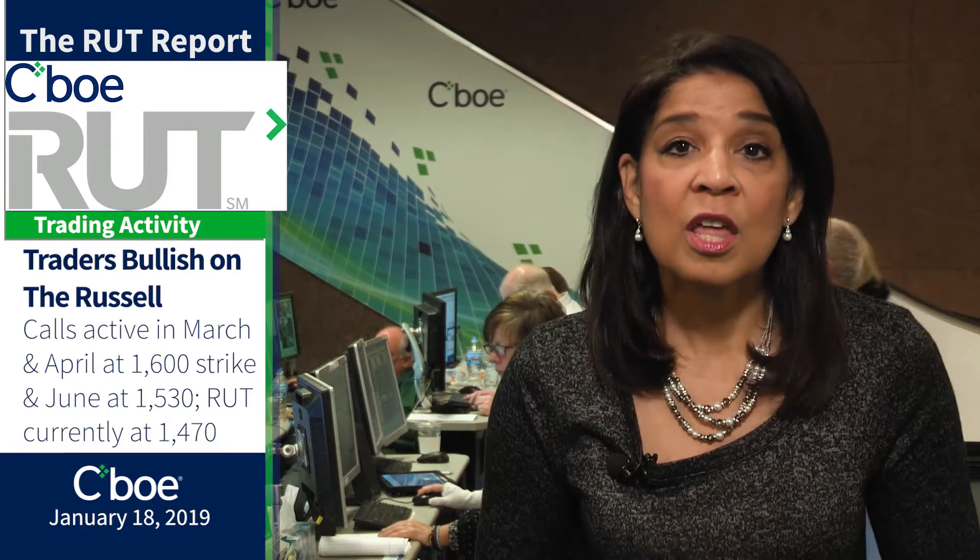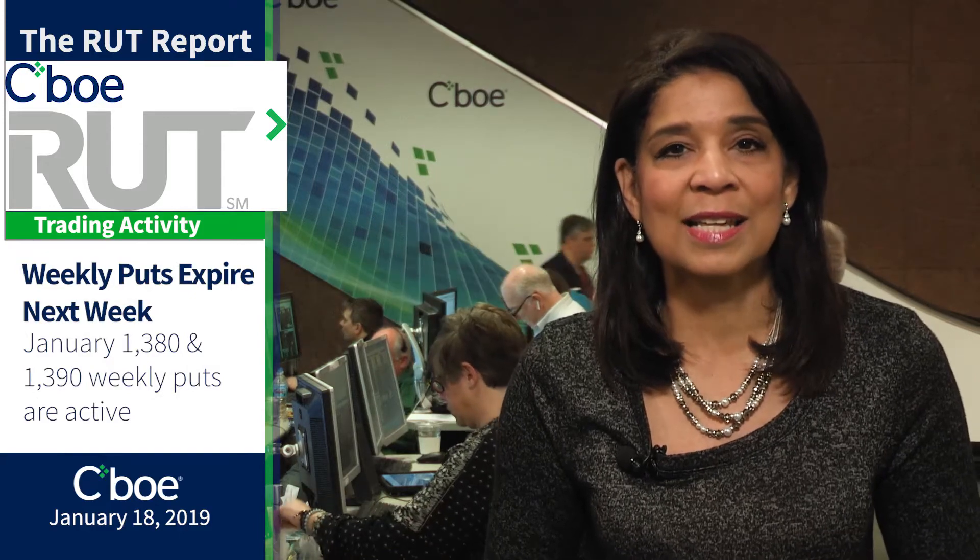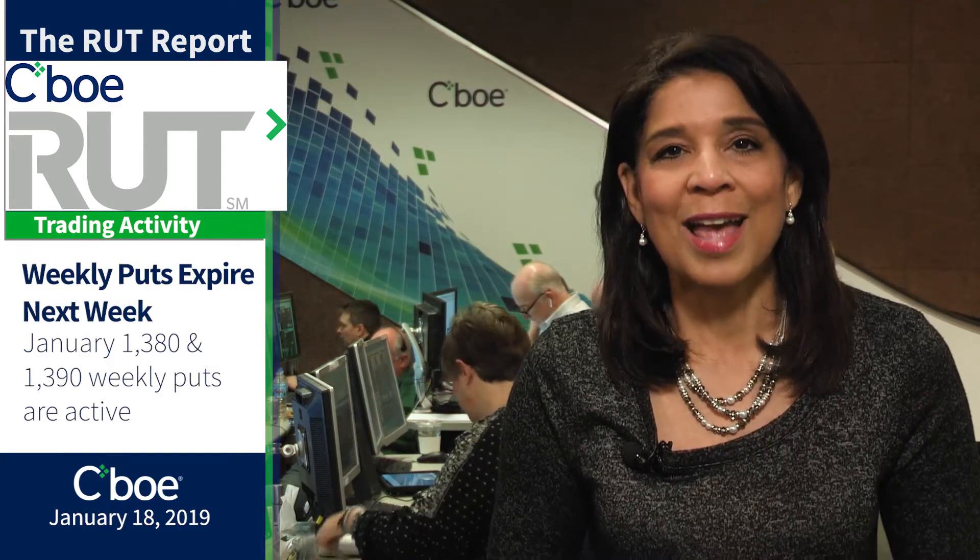Let's jump into trading action. This week, some very bullish calls were active at the March 1600 strike. Those are way out of the money and a sign that a trader wants exposure to a hard rally in the Russell. The Russell is trading around 1,470. Also active: the April 1600 calls and the June 1530 calls. Near term, the January 1,450 and 1470 calls are getting some action today — those expire next Friday. On the put side, the January 1380 and 1390 weeklies expiring next week are also active.